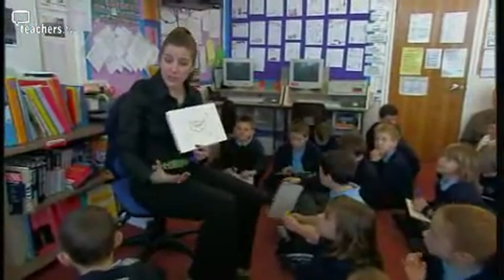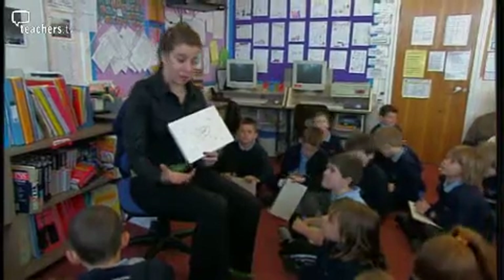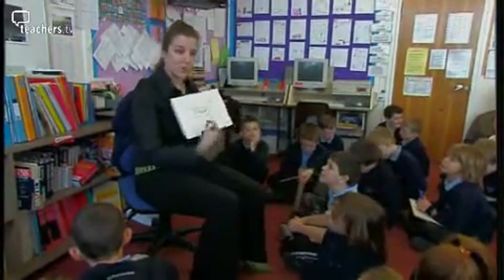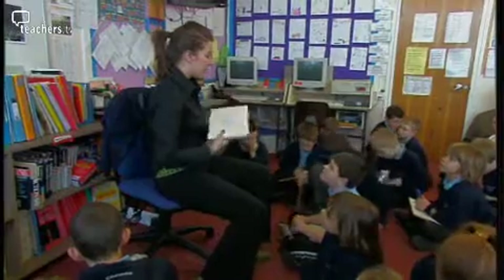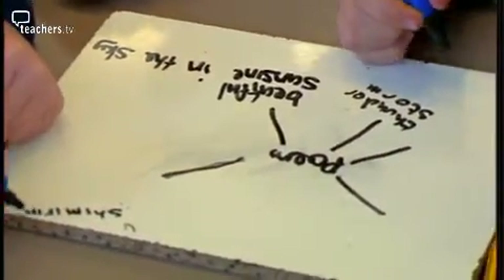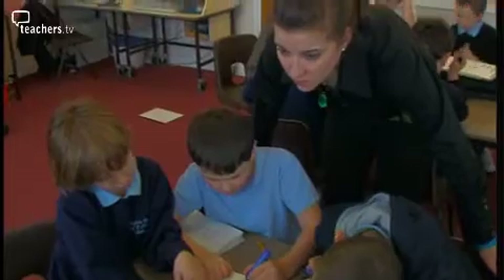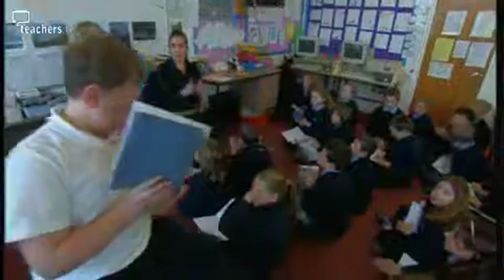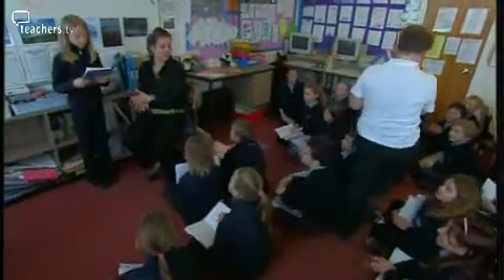Children talk with their partners, discussing and evaluating word choices. The class work in pairs to compile a bank of geographical terms and words that might be associated with weather. They follow it up with a reading in front of the whole class.